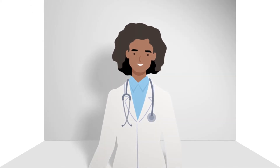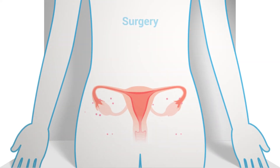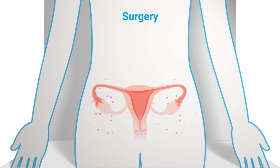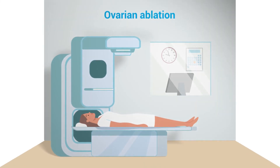Surgery is one possibility. The surgery, called a bilateral oophorectomy, removes both ovaries and stops hormone production by taking away its source. Ovarian ablation uses targeted radiation therapy to permanently stop the ovaries from making hormones.